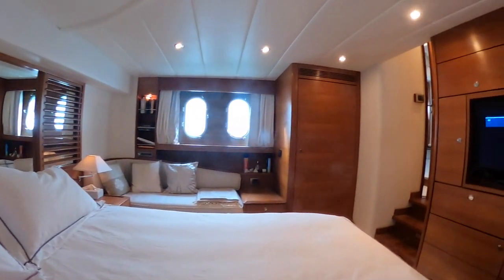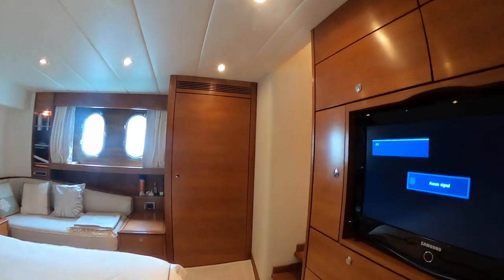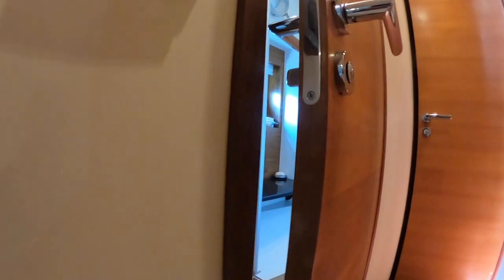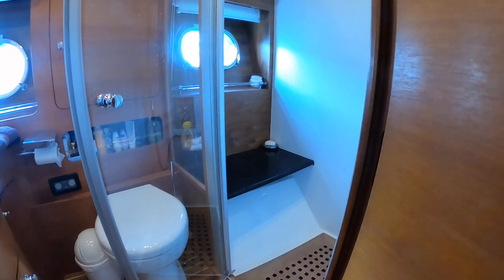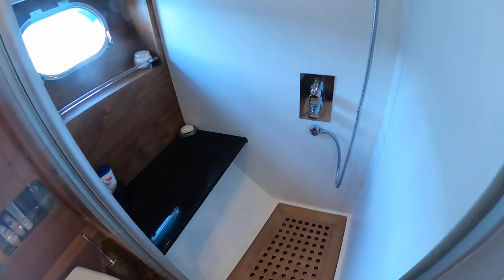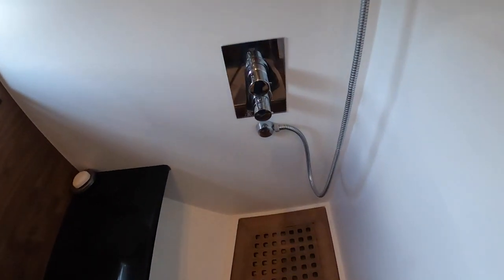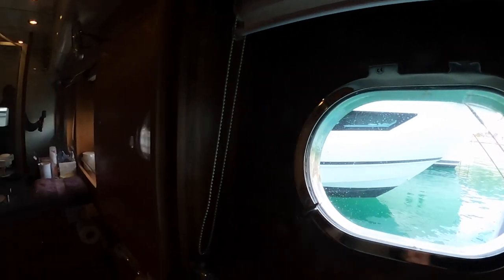Now let's move into the en-suite head of the master cabin. Same high-quality finish as the previous one — with a big separated shower here, and a large porthole to ventilate.